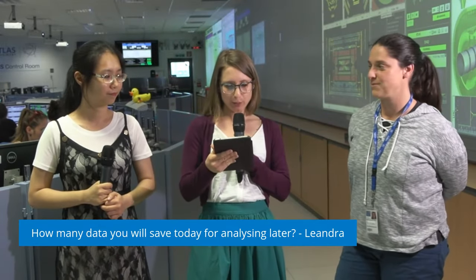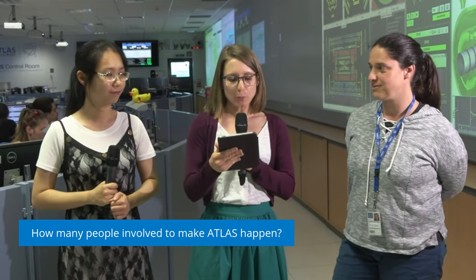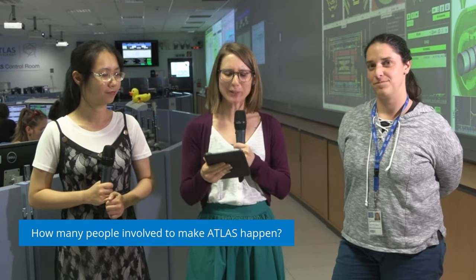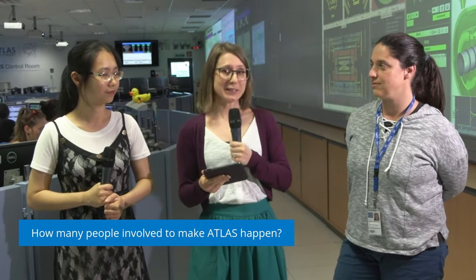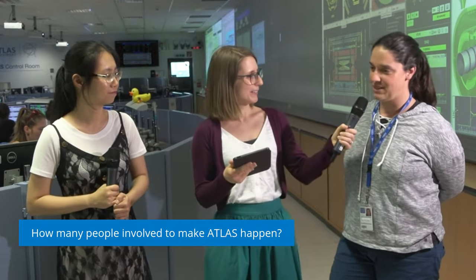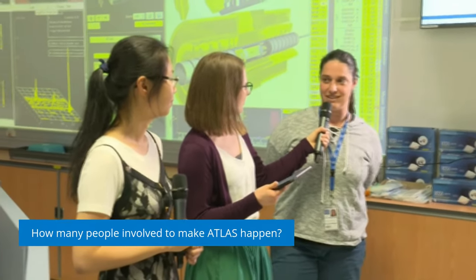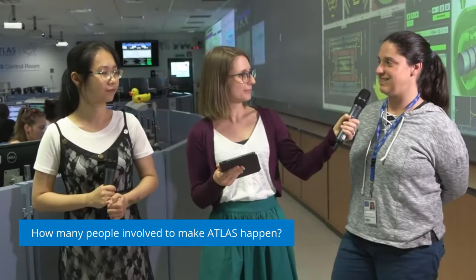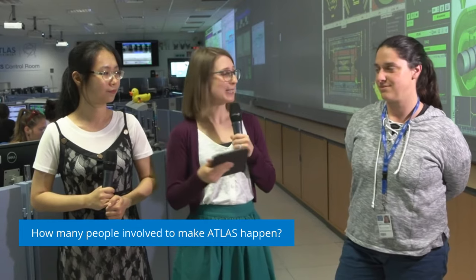Our third question: how many people are involved to make ATLAS happen? There are a lot of people involved. It also depends on the stage — we need a lot of people to build the ATLAS detector, but also to operate it and then to analyze the data. Sylvia, do you have a rough idea how many people are involved in detector operations? In operation I would say hundreds. Then I would say thousands of people who built the detector but might not be in operation anymore, and then many others to analyze data — so thousands in total. People are continuously coming and leaving the collaboration.